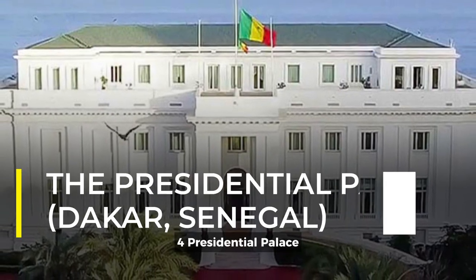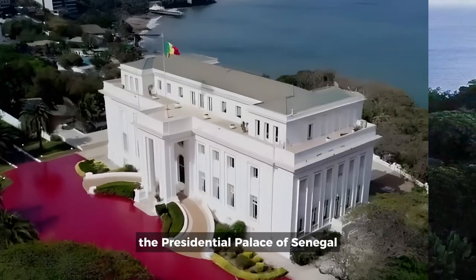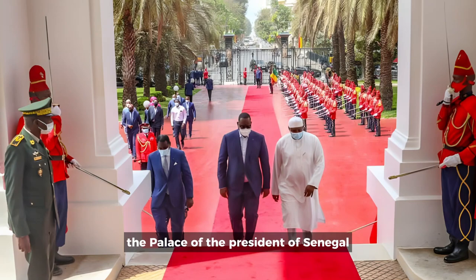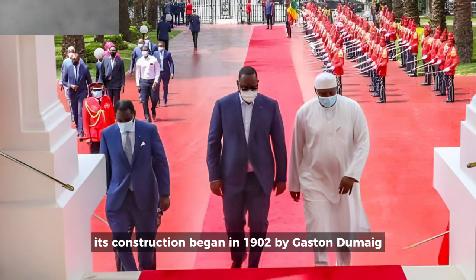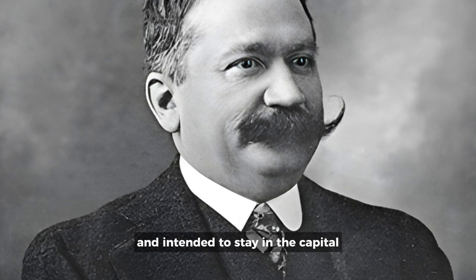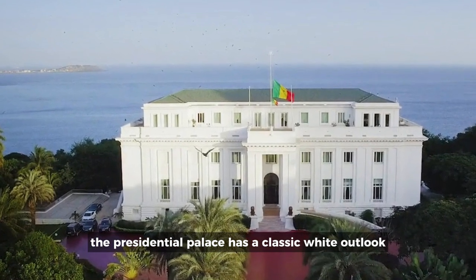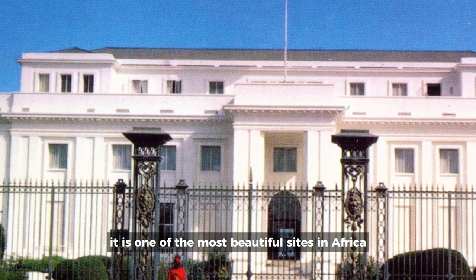4. Presidential Palace, Dakar, Senegal. Considered a historic house, the Presidential Palace of Senegal was the official residence of the Governor General of French West Africa, who has now become the Palace of the President of Senegal. With its meticulously crafted details, its construction began in 1902 by Gaston Dumaig, who was the then Minister of the colonies. Located on the plateau, the Presidential Palace has a classic white outlook and spacious gardens beautifying it. It is one of the most beautiful sights in Africa.